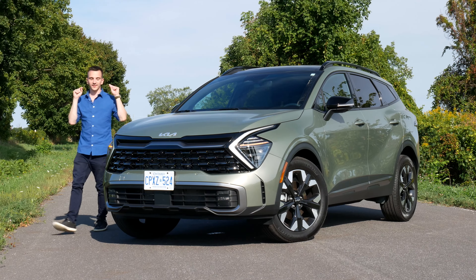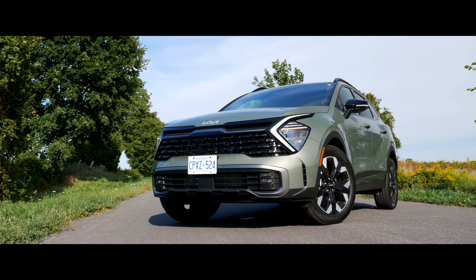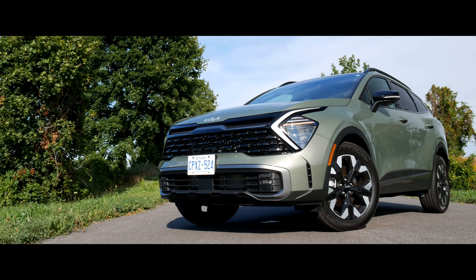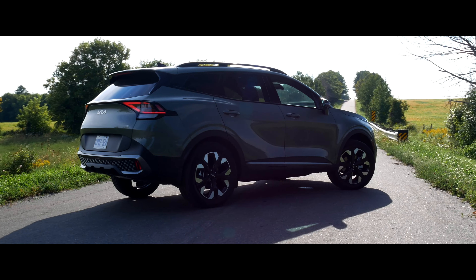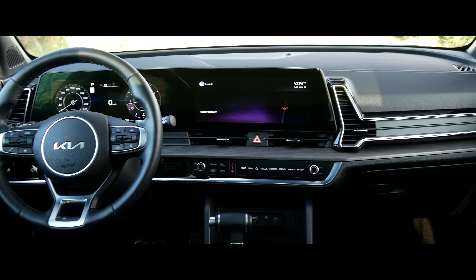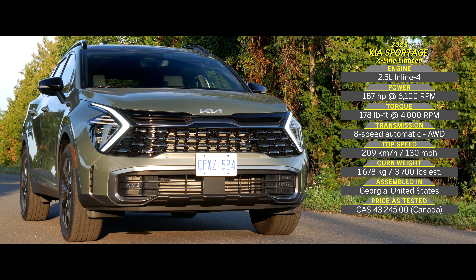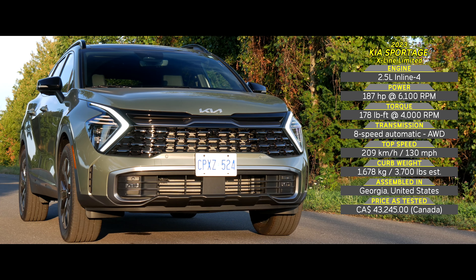Welcome to GC Cars, my name is Eric and this is the all-new 2023 Kia Sportage. This top trim Sportage X-Line Limited has all the fancy bits and pieces, but can it dethrone the Mazda CX-50 as the best compact SUV on the market?